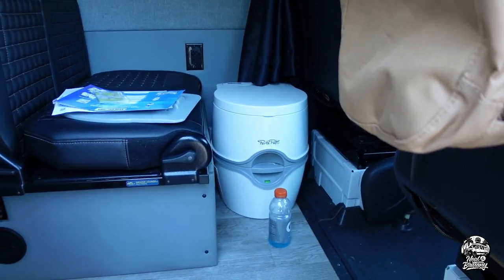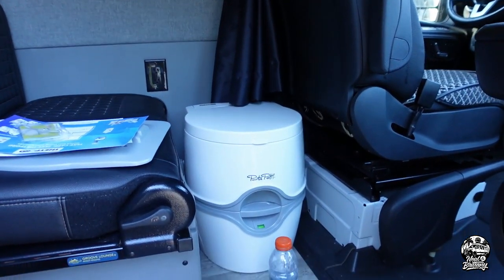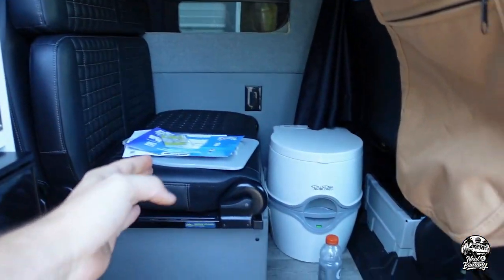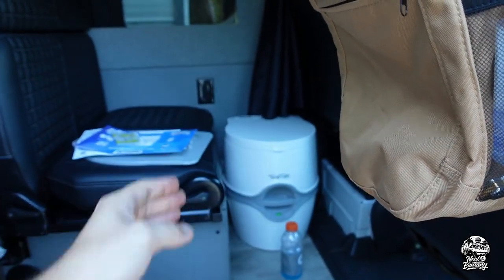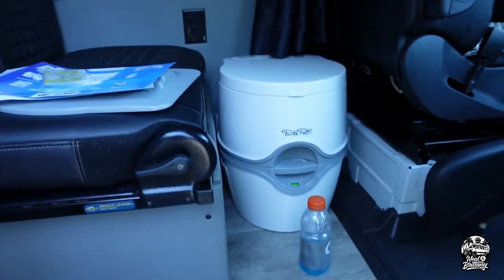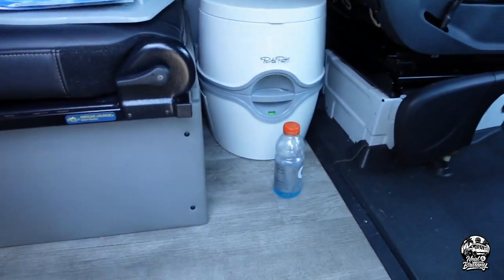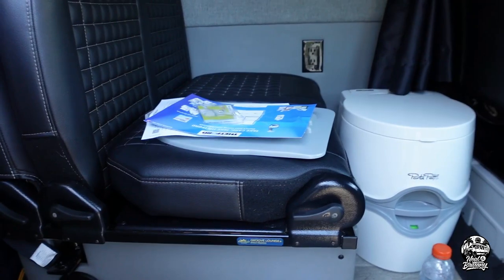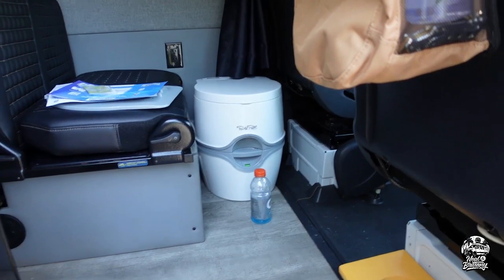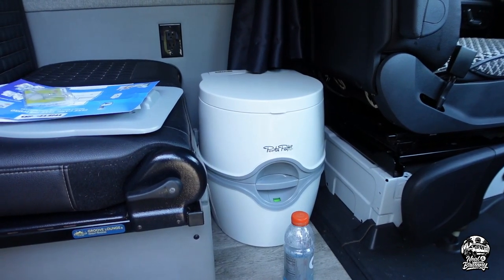We have one other addition — not really a mod but an addition — right there behind that Gatorade bottle. It's the Thetford porta potty. Brenny wanted one that was regular toilet height, and this has an electric flush. We're going to keep it right there because we'll probably leave this down in lounge mode all the time, with this one up giving it a little divider. I'm going to put double-sided tape or velcro on the floor so the Thetford toilet clicks right in place.